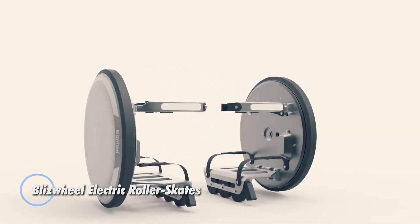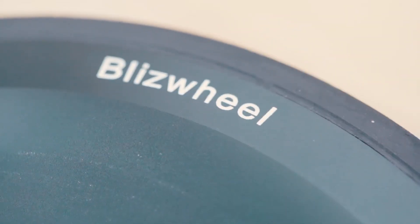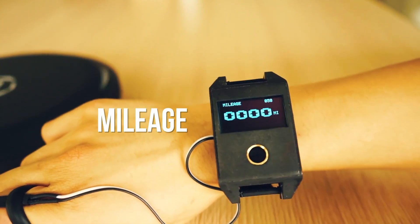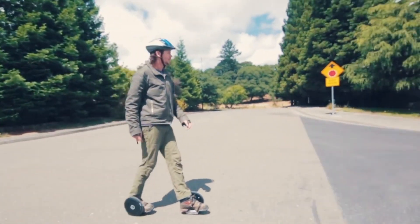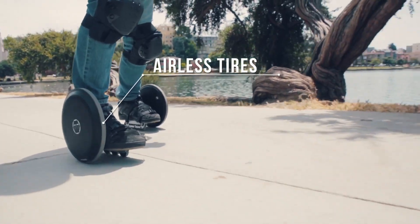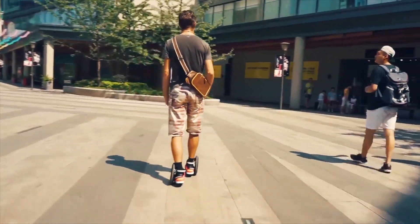Blizzwheel electric roller skates are compact, portable, and innovative personal mobility devices designed for urban commuting and recreational skating. Each roller skate is equipped with a powerful electric motor, allowing users to effortlessly glide at speeds up to 15 miles per hour. The compact design features a wheel on each foot, providing a stable and balanced ride while navigating city streets or skate parks. These electric roller skates are lightweight and foldable, making them easy to carry or store when not in use. Built with durable materials, they feature intuitive controls and responsive braking systems for safe maneuvering in various environments.